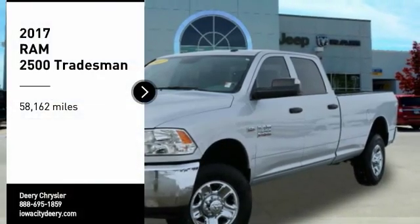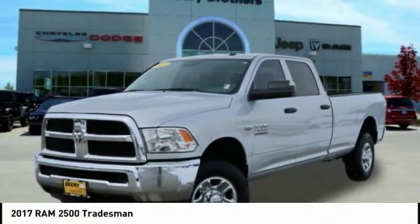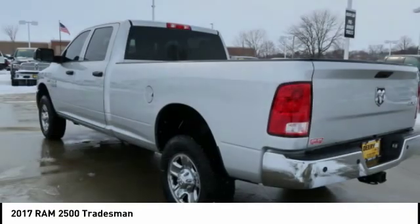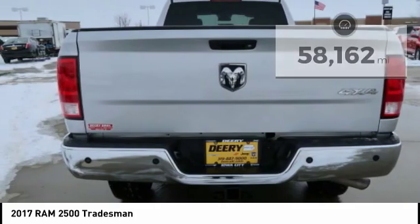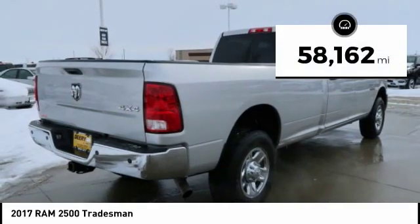Take a ride in the 2017 RAM 2500 — the 2010 Truck of the Year winner and the hardest working truck in the tow business. This vehicle has less than 60,000 miles.